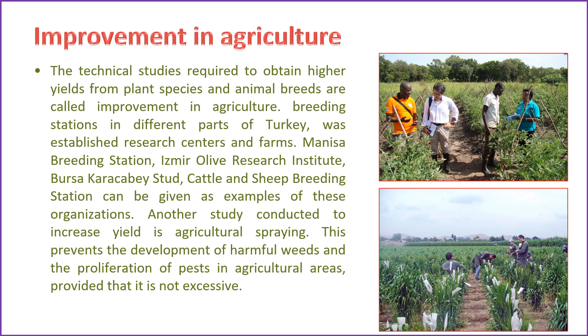Cooperative farming models have gained popularity, allowing small-scale farmers to pool resources, share knowledge, and improve market access. Farmers are adopting climate-smart agricultural practices to ensure resilience and sustainability. Adherence to international quality standards and certifications has become essential for export-oriented agriculture, ensuring competitiveness of Turkish agricultural products in global markets. The continuous improvement in Turkish agriculture reflects a commitment to modernization, sustainability, and resilience. Ongoing efforts focus on further innovation, technology adoption, and the development of a robust and sustainable agricultural sector.